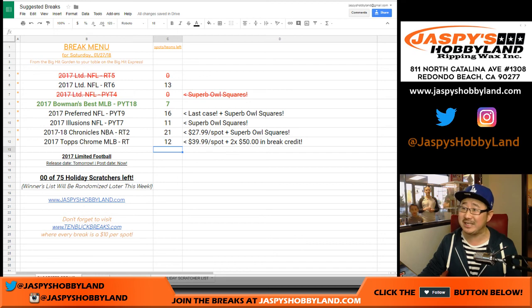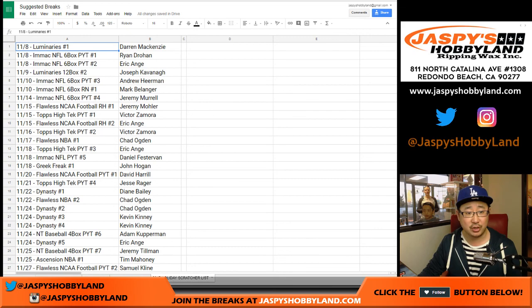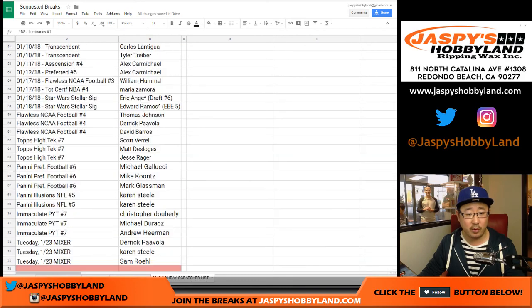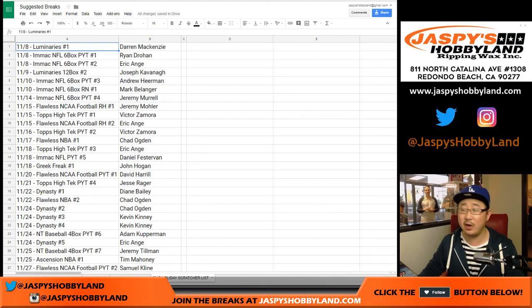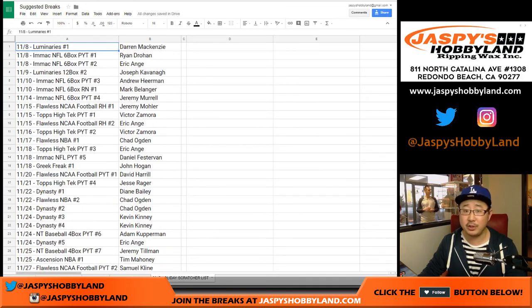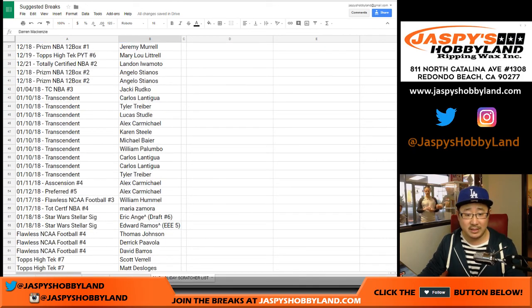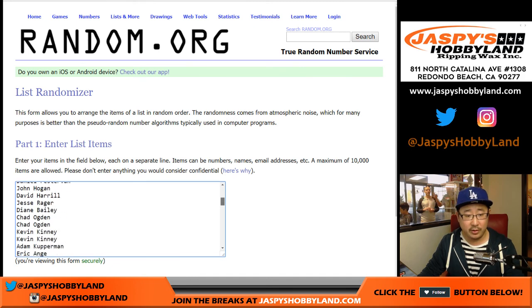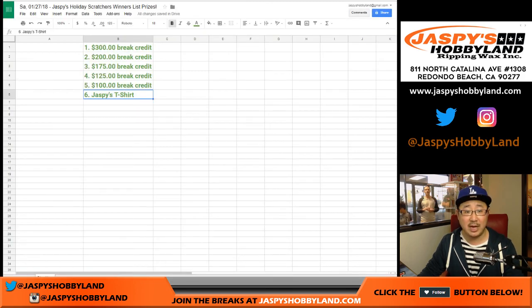If you go to our suggested breaks list right here and go to Holiday Scratchers, these are all the names of all the winners. There are 75 names right here from all the breaks where you won that spot. We'll go from Darren all the way down to Sam — that's 75 names. Get all those people in here, and now the top five.